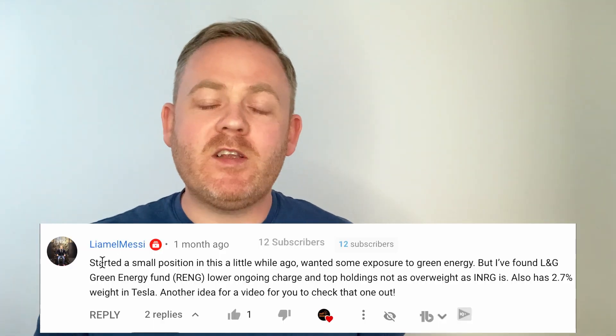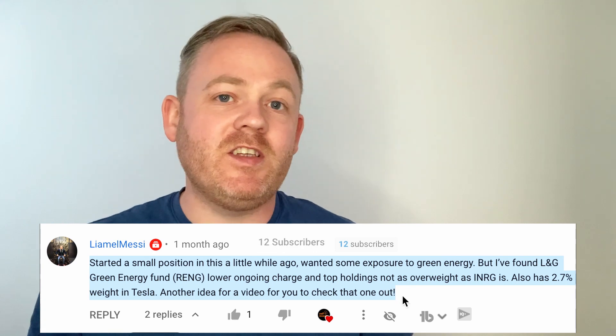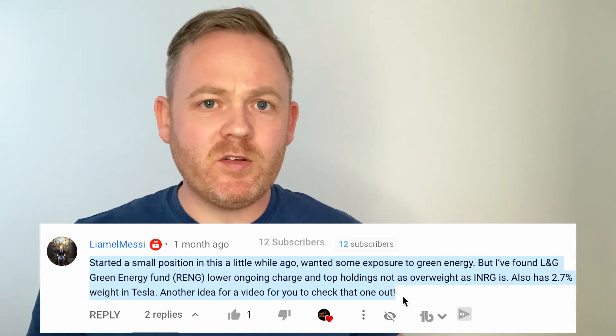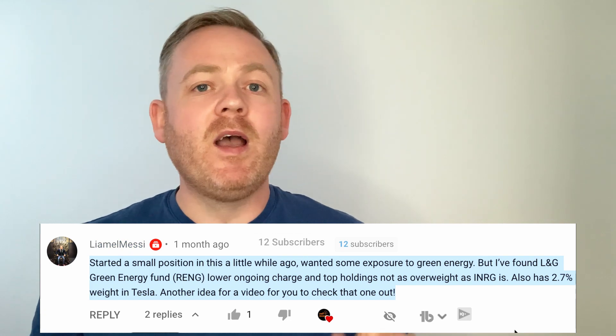This video is actually the result of a subscriber request. Lionel Messi put a request into my previous video on the global clean energy iShares ETF and asked me to have a look into this one, because there were a couple of things that caught his eye. When I looked into it in more detail, there are a few things worth considering that would be important to know about before investing. If this sounds like your kind of thing, please consider subscribing.